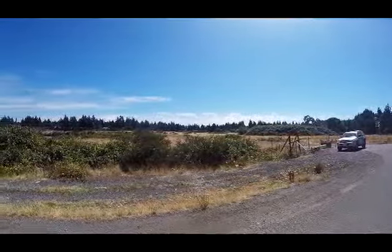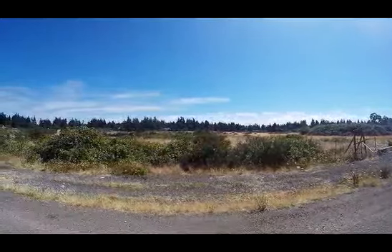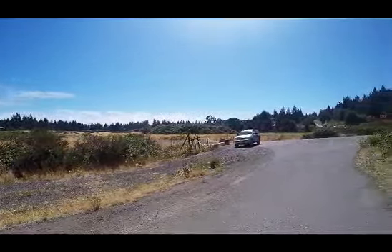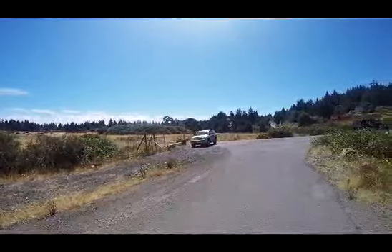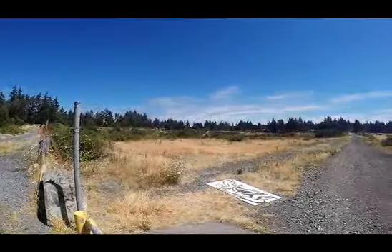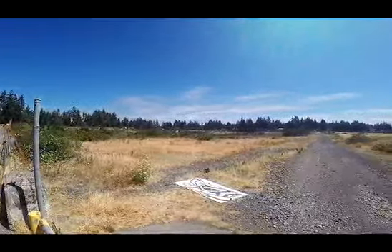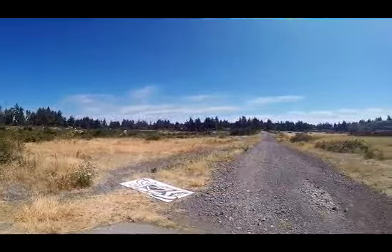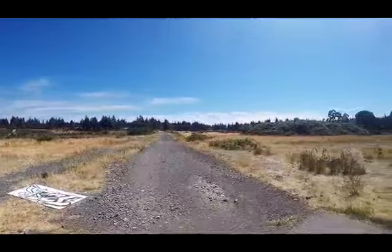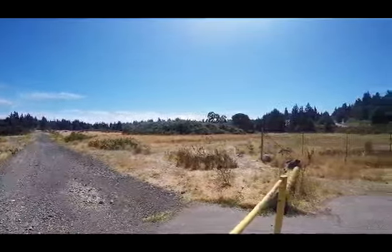I don't need that much altitude — the surrounding trees will be about the maximum height, somewhere between 50 and 60 feet, to do my tests. Each test will be no longer than 10 to 12 minutes. If you hear a noise in the background, that's my goat making a noise — it wants something to eat.